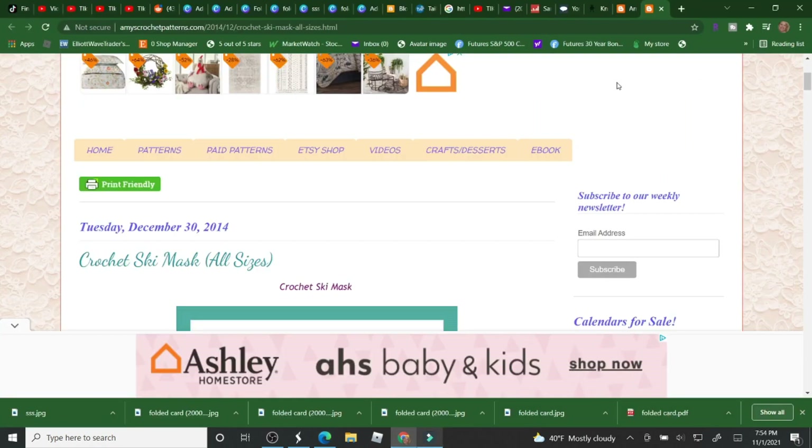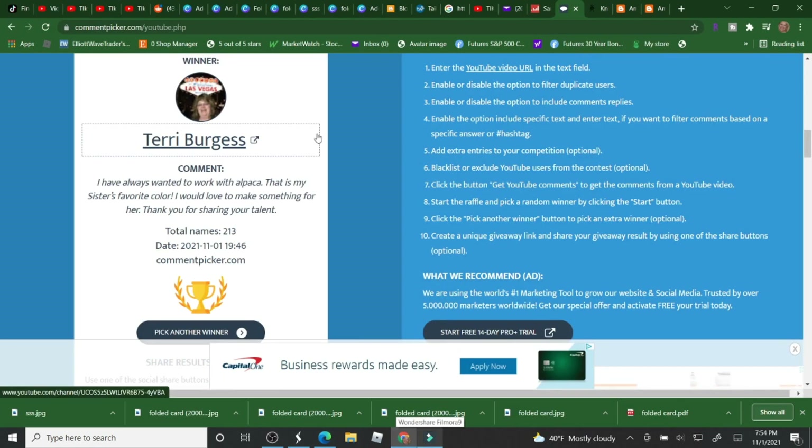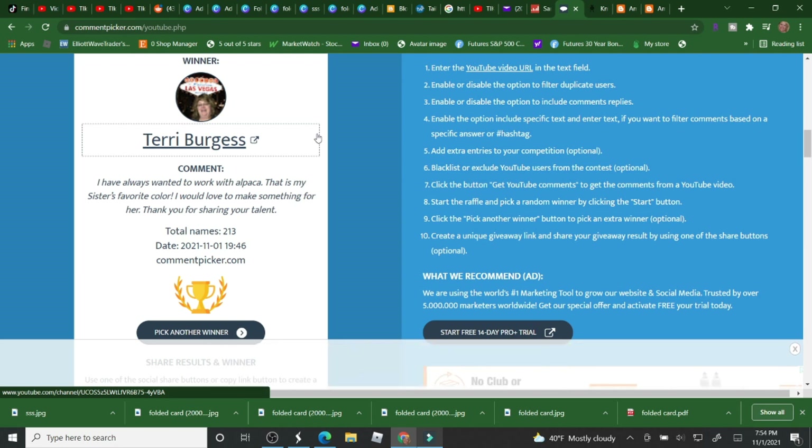So let's see who the winner is — Terry Burgess, congratulations! Thank you everybody for subscribing and thank you for watching. Terry, I just need you to contact me at the email listed in the description and I will send this out to you — I just need your address. Everybody come back for new videos as well as giveaways.